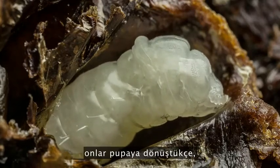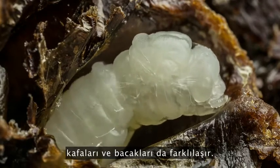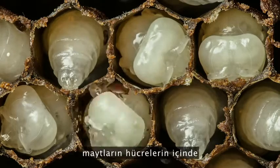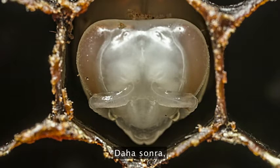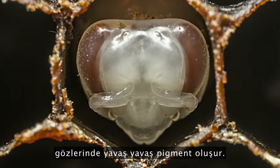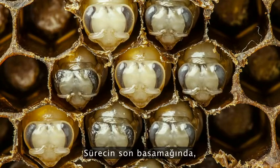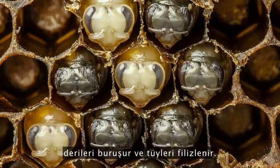Then their head and their legs slowly differentiate as they transform into pupae. You can actually see the mites running around in the cells. Then the tissue in their body reorganizes, and the pigment slowly develops in their eyes. The last step of the process is their skin shrivels up, and they sprout hair.